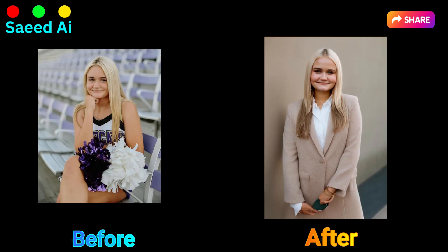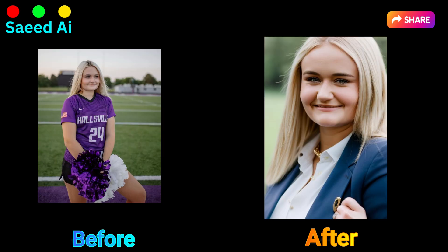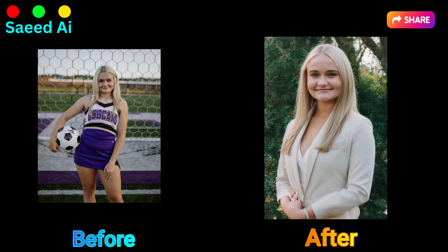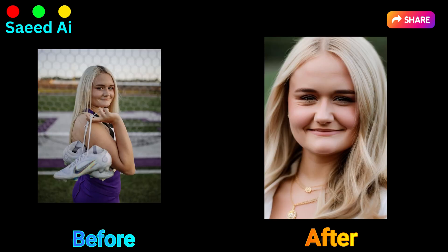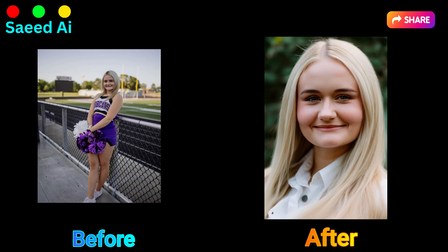Here's a quick comparison of before and after. If you liked this video, please hit the subscribe button. Your support means a lot, and I'll be sharing more exciting content like this in the future. See you soon, everyone. Bye.